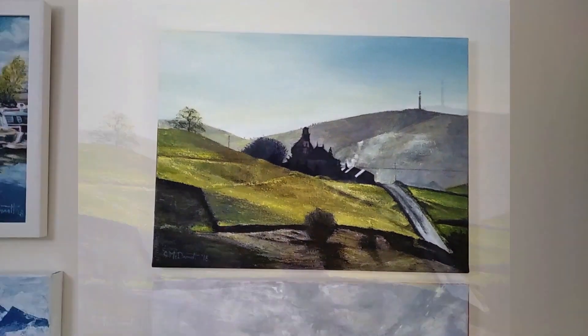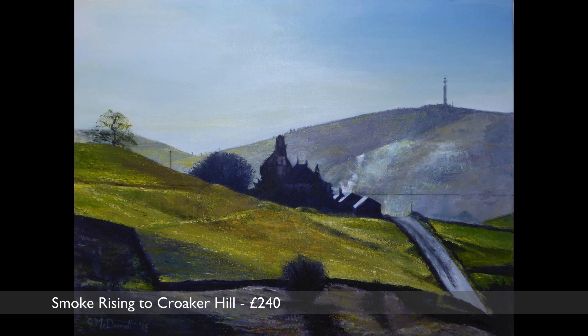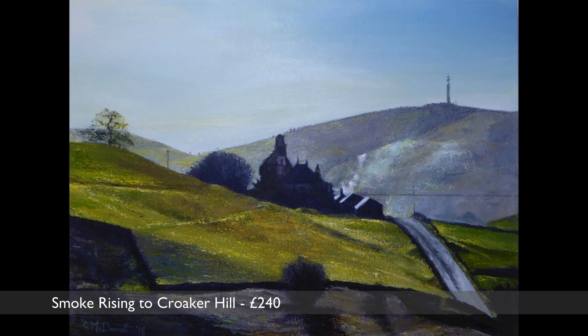Here is a view to Croker Hill from near Tegg's Nose Country Park. It's a fine winter's day with a stream of smoke catching the sunlight as it drifts up to the BT radio mast on the top of the hill.